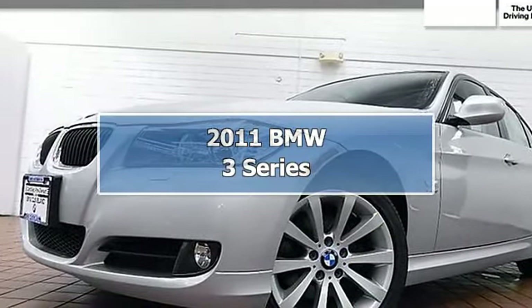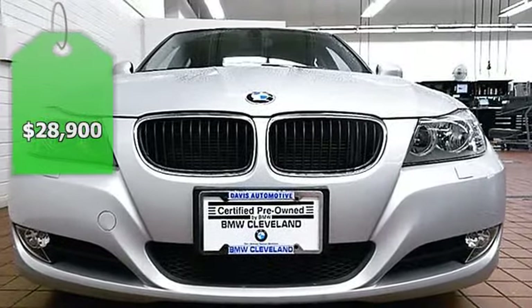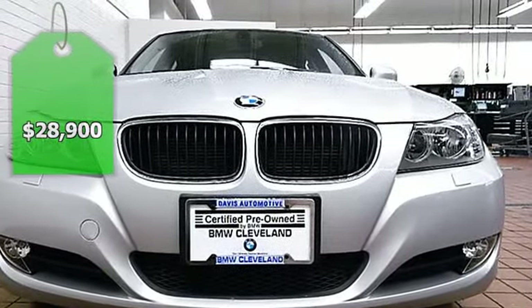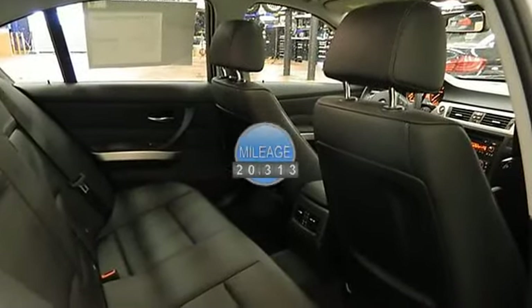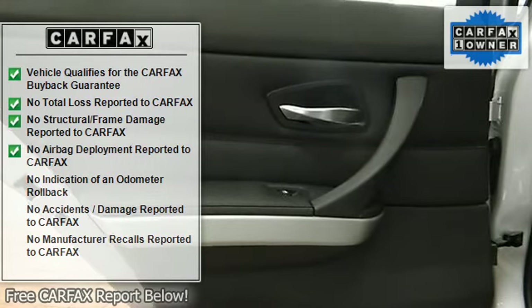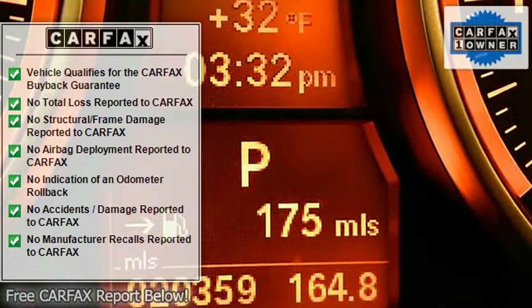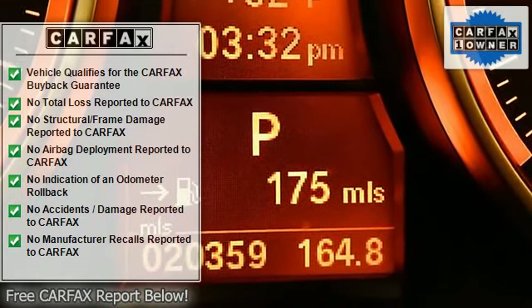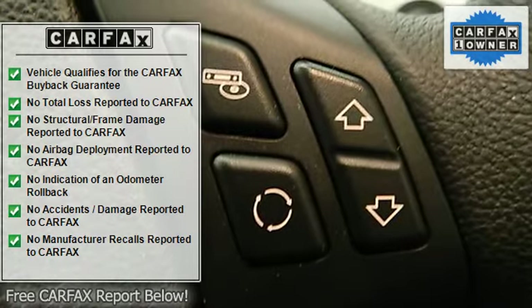Style and functionality all wrapped up into one great package. This 2011 BMW 328i X-Drive sedan is nicely equipped with a Premium Package, BMW Assist with Bluetooth, Universal Remote, Power Front Seats, Driver Seat Memory, Value Package, Heated Front Seats, iPad Adapter, Steptronic Automatic Transmission, Dark Burl Walnut Wood Trim, and Sirius Radio Capability.